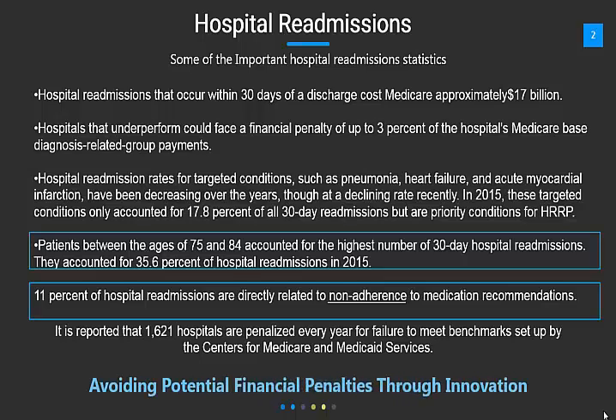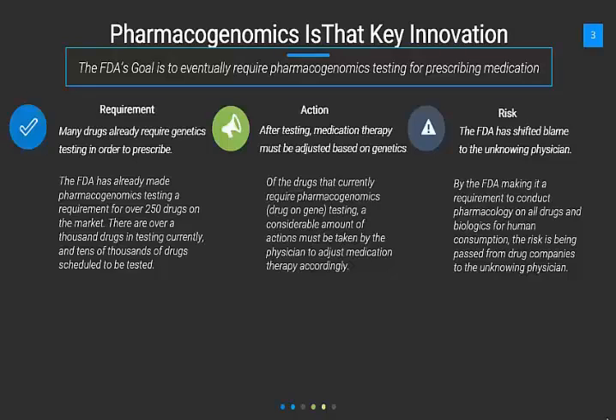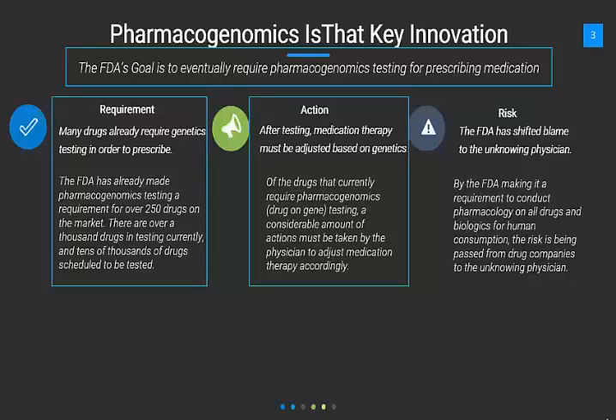Avoiding potential financial penalties through innovation is really important. We believe pharmacogenomics is that key innovation. In fact, the FDA is playing a role regarding prescribing medication. There's a requirement currently where many drugs require genetics testing in order to prescribe. After testing, medication therapy must be adjusted based upon genetics. And there is now risk, as the FDA has shifted blame to unknowing hospital groups and physicians.